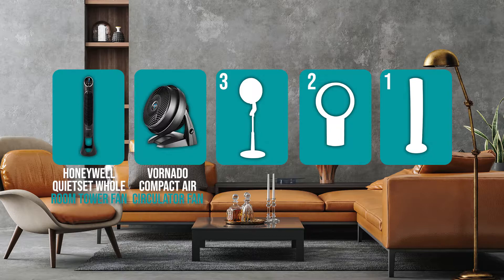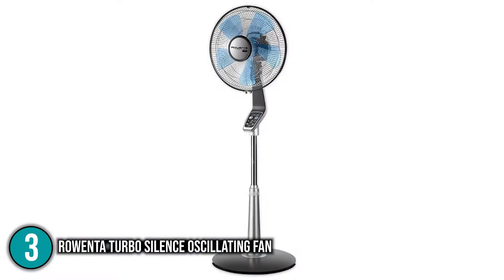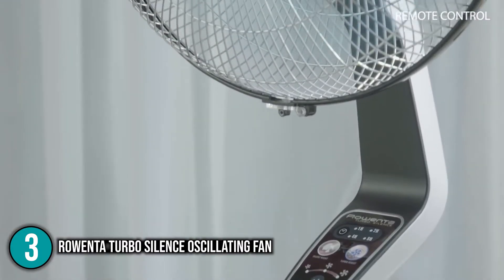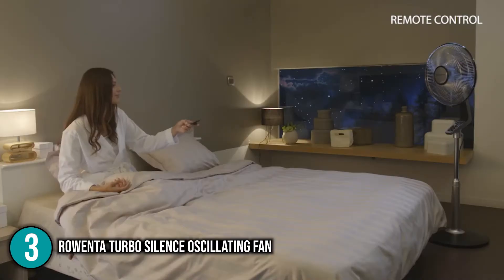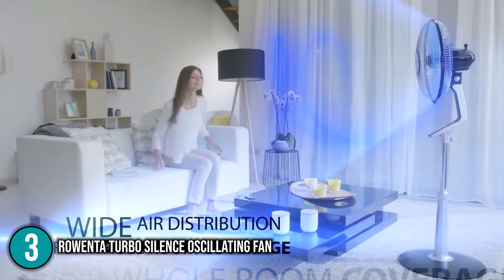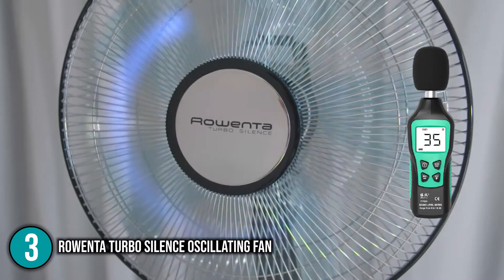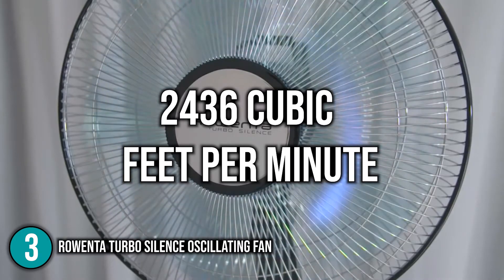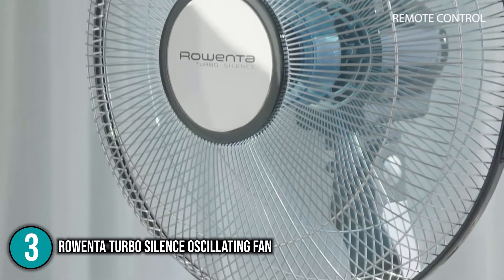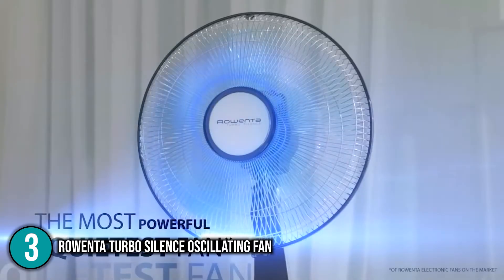The quiet fan coming in at number 3 is the Rowenta Turbo Silence Oscillating Fan, exceptional for its combination of intense power and ultra-quiet performance. It measures 18 by 18 by 54 inches, weighs 19 pounds, and is made of heavy plastic and metal with a modern high-tech look. Its hefty, sturdy design resists tipping. Five specially designed blades deliver turbo-speed airflow, running at just 35 decibels while delivering up to 2,436 cubic feet per minute — perfect for summer cooling or year-round air circulation.